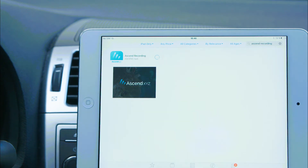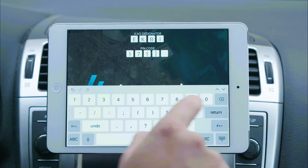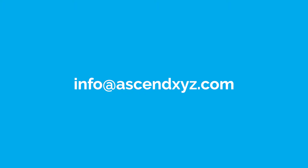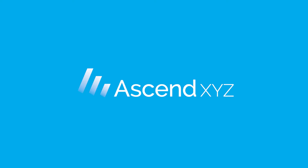To get started, download the app, enter the PIN code and you're ready to go. Want to try it? Contact us at info@ascendxyz.com for a free trial at your airport.